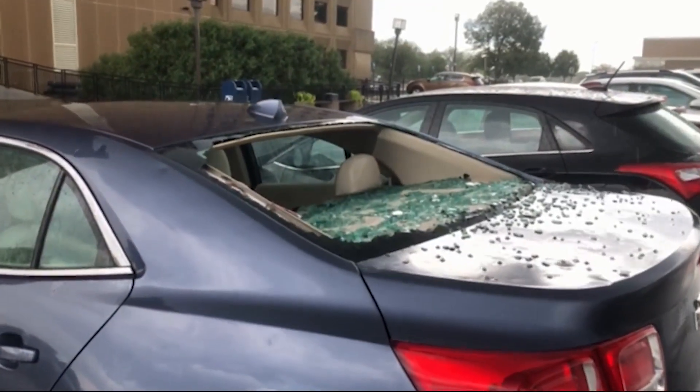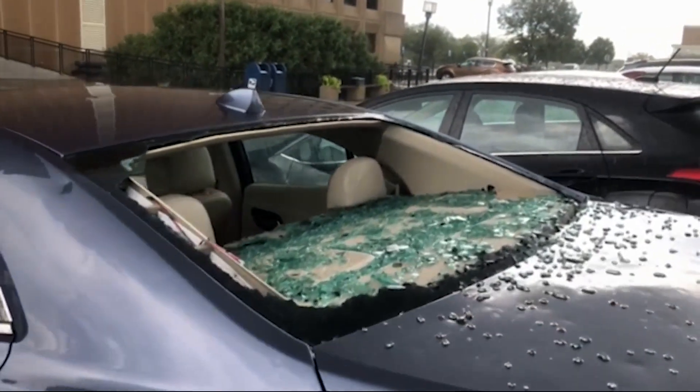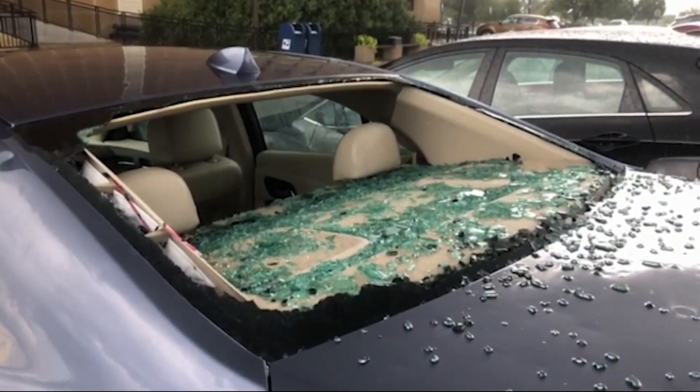First, file a claim — which they'd like you to do anyway when you have damage. Then at that point they'll either come out to your house or your work, or they'll have you come to one of their local body shops and they'll do an estimate there. Once they get the estimate, you're free to go anywhere you like to get the job done. It is important to follow those steps so you can get in and get it done.